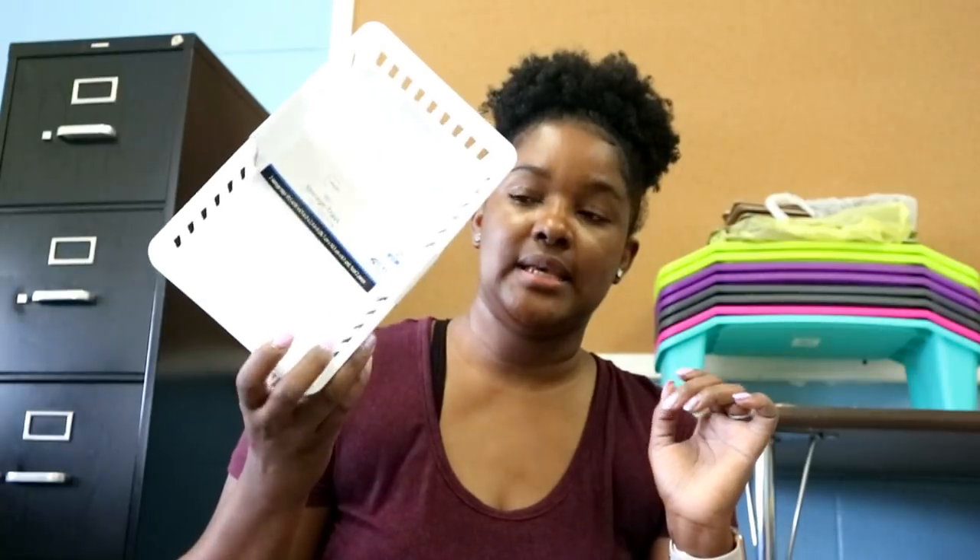Also from Walmart, I got these bins — two for 96 cents. These are going to go in my students' desks and will hold pencils and their crayon boxes.